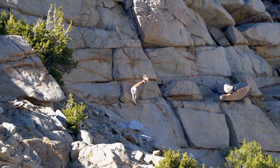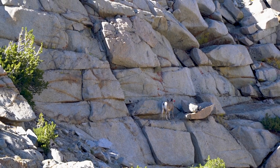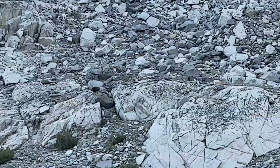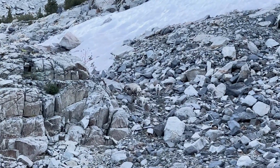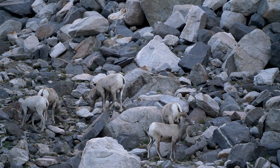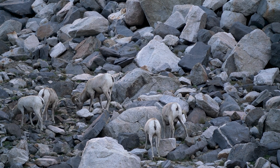Then out of nowhere these sheep jump out of the bushes and they ran over to that rock, and now they're over there making their way up the mountain. Now I'm getting eaten alive a little bit by mosquitoes, but it is so worth it.